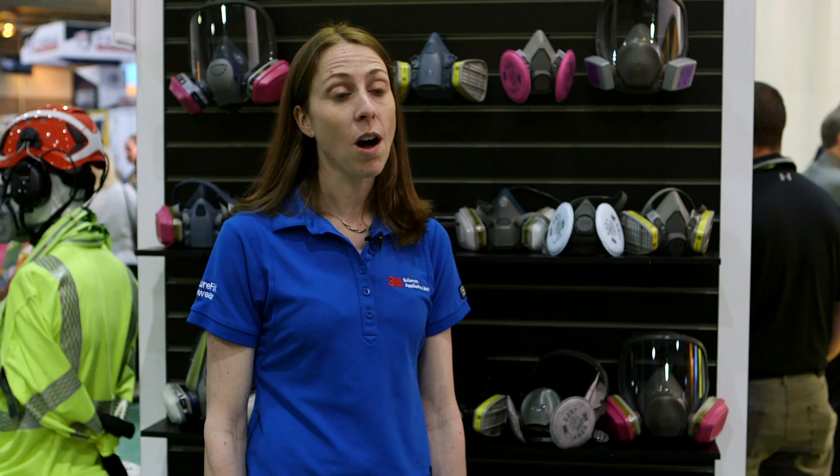Safety managers need to follow all requirements of the OSHA regulation, but one thing to point out might be the user seal check. User seal checks are required before entering a contaminated area every time the respirator is donned. It ensures that the respirator is functioning properly and has been put on properly.